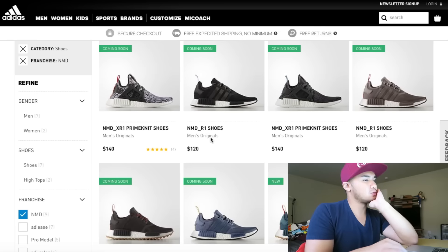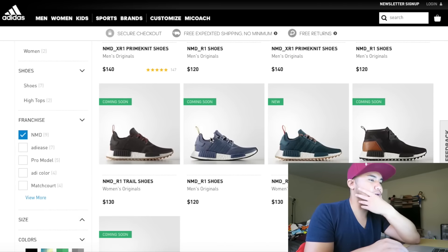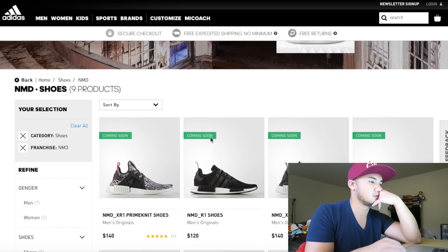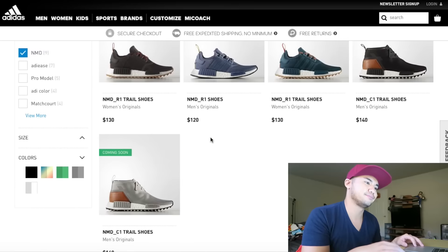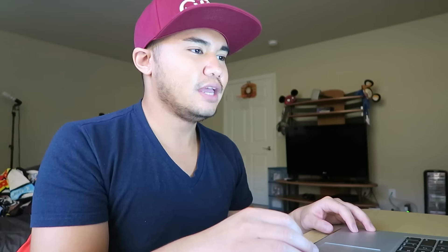Where's my burgundy XR1 though? For real, where is it? There's like nothing here, seriously. Man, I'm going back to bed. I'm done.